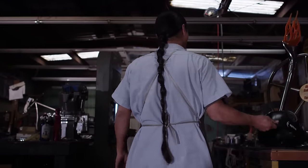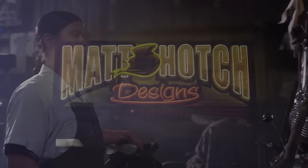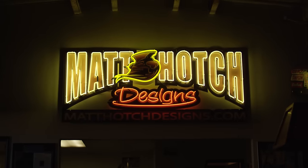My name is Matt Hotch. I am the owner of Matt Hotch Designs. I build custom motorcycles — they're all hand-built, all by me.